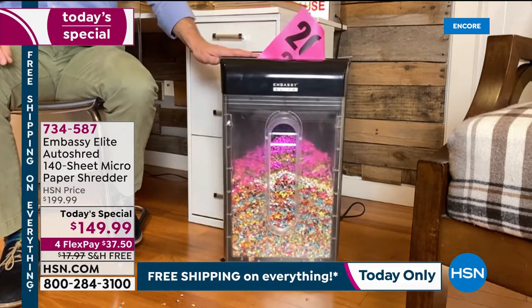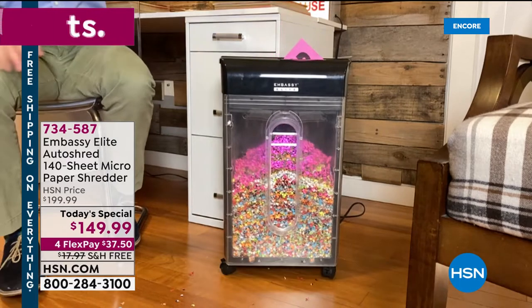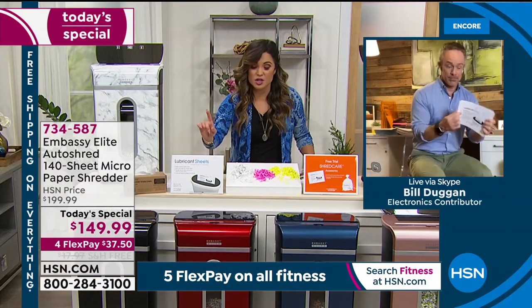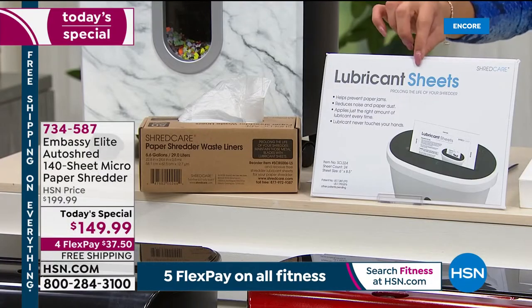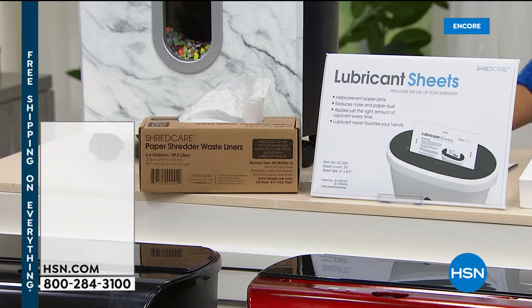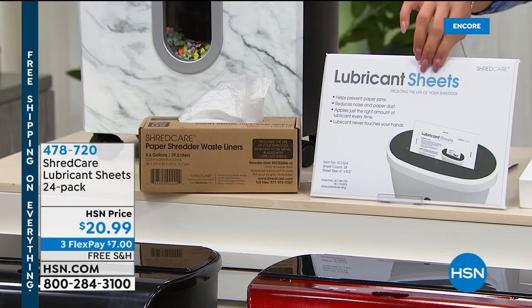Before I let you go, Bill, let's give people more info about these lubricant sheets since we're about to sell out. If they're thinking about getting them — fewer than 100 left — this is a 24-pack. Why do we need these? They're a maintenance care package for your shredder, especially if you're going through a big purge. They're little envelopes — you don't have to worry about dripping oil or opening an oil can in your office.